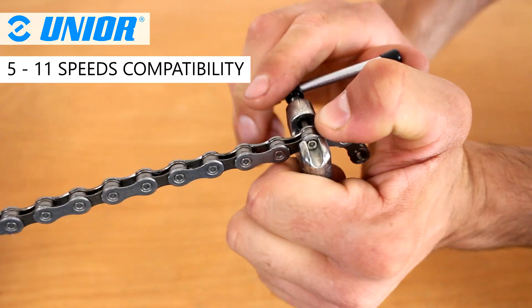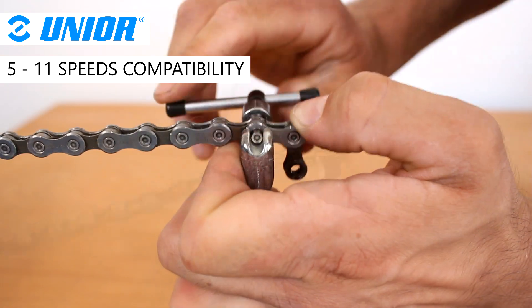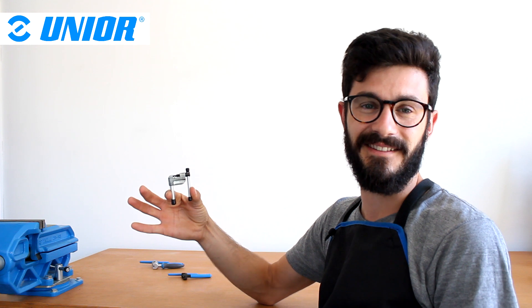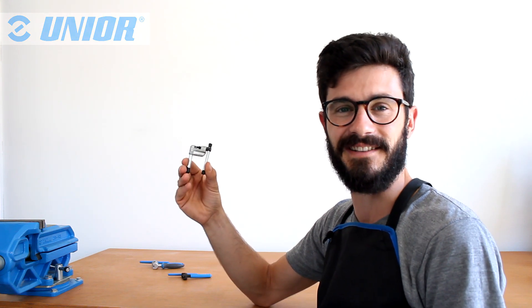The UNIUS mini screw type chain tool is compatible with chains from 5 to 11 speeds. Brilliant, isn't it? Feel free to leave a comment below, and I'll see you next time.